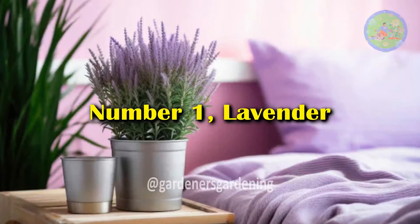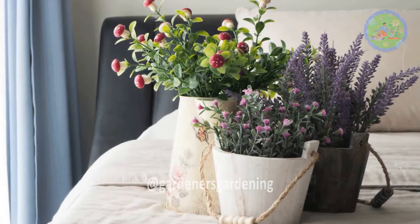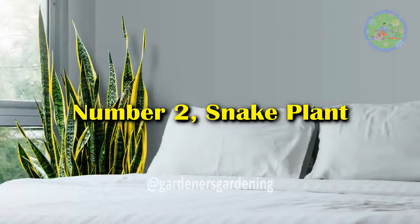Number 1: Lavender. Known for its soothing scent, lavender can help reduce stress and anxiety, promoting relaxation and better sleep.